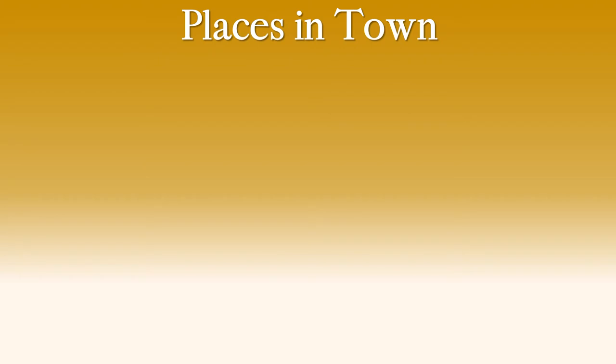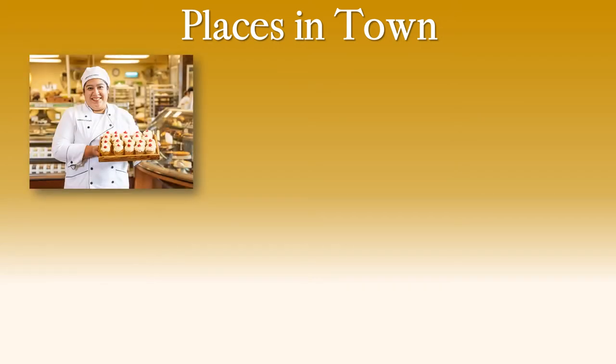Here are our six new words for Unit 8. They are the places in the town. Let's have a look. Where is this? This lady has baked these cupcakes — lovely cupcakes. We can see bread. She's wearing white. What shop is this? It's the bakery. Yes, the bakery.